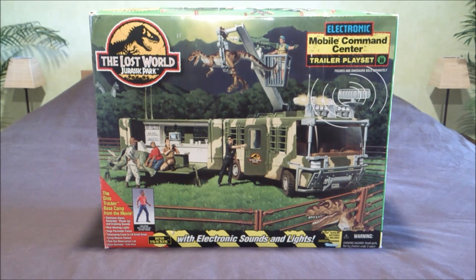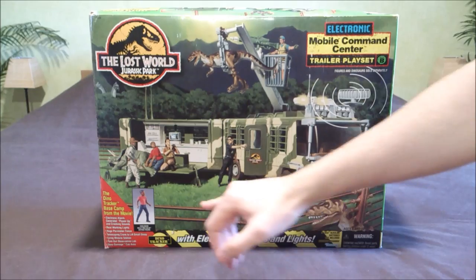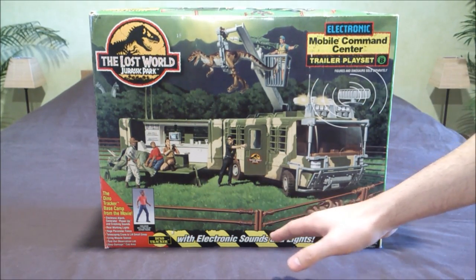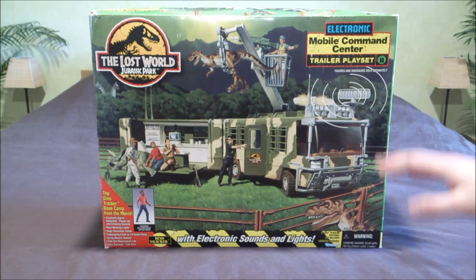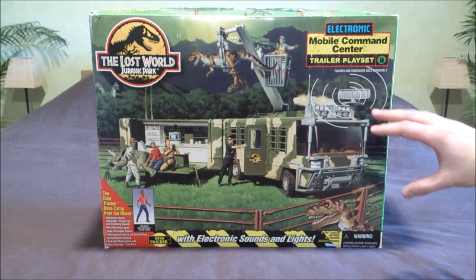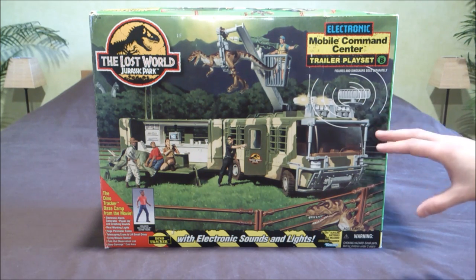Here I have the Kenner Jurassic Park The Lost World Electronic Mobile Command Center trailer playset. This is the biggest vehicle made for a Jurassic Park movie. It actually has the exclusive Kelly Malcolm action figure, and of course it features electronic sounds and lights. As you can see on the box, it's not movie accurate, but it corresponds to artwork made by John Bell for the movie.